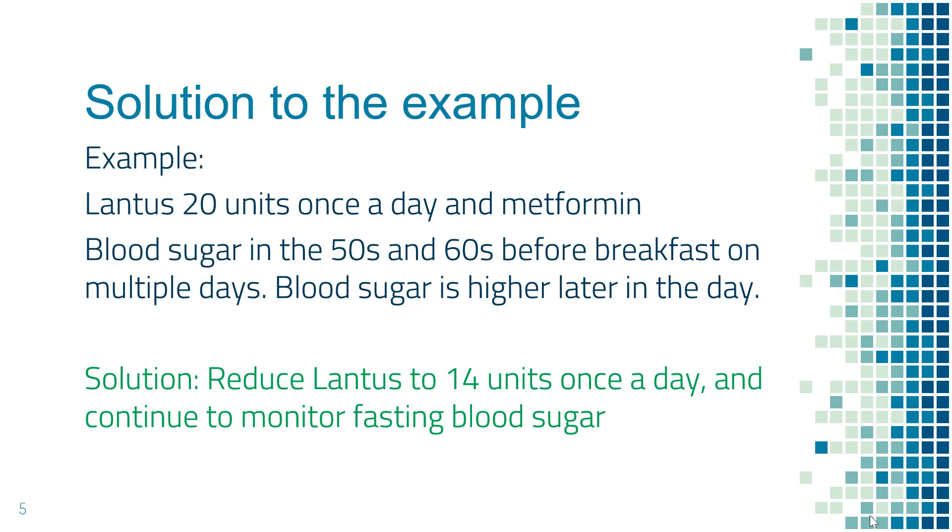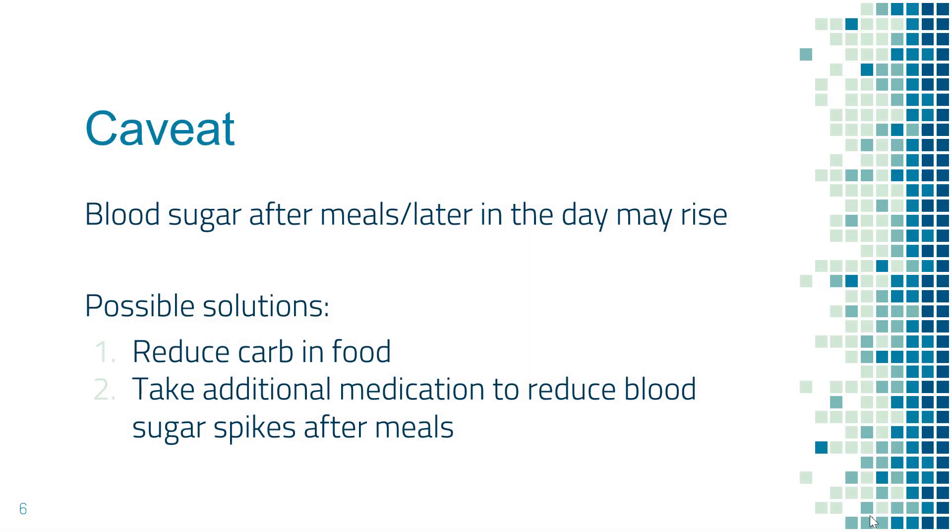If you continue to have frequent low numbers, then further reduce the Lantus dose by another 30% to maybe nine units once a day, and so on. One thing to pay attention to: after you reduce the long-acting insulin dose, blood sugar in the morning may become normal, but blood sugar later in the day may rise as well and become too high.